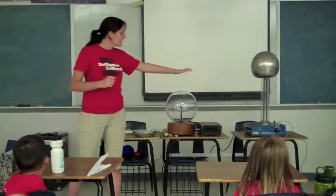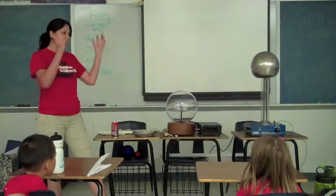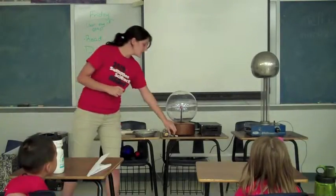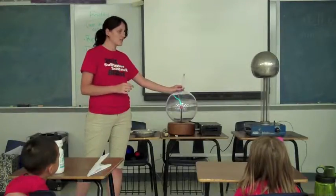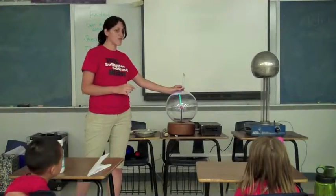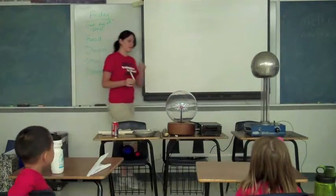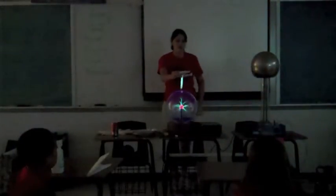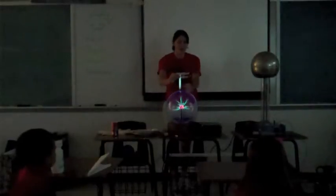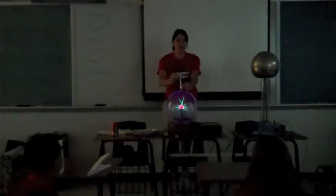Do you guys think that the electricity is trapped inside that? It's glass? Yes, it is. So I wouldn't be able to light this light bulb up on here? No? Let's see — hold on. That's not a light bulb. This is a light bulb, it's a tiny one. Let's see. Yeah! It's a light bulb — you're lighting it up. I am. That's strange.